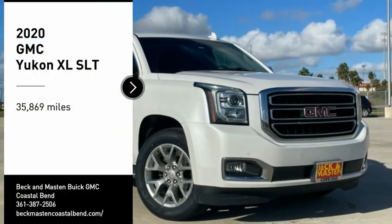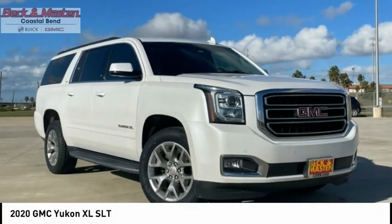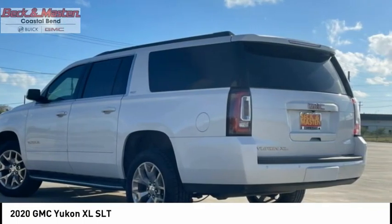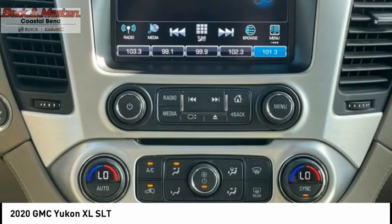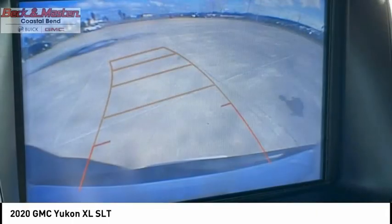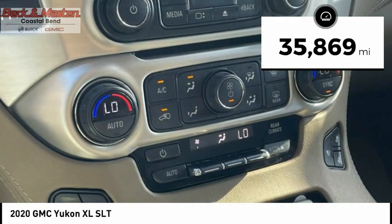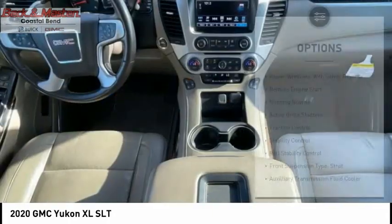You are going to love the 2020 Yukon XL. GMC Yukon XL is a great choice for families who need a full-size SUV with maximum seating. The looks don't hurt either. This vehicle has less than 40,000 miles. Here are some of this vehicle's great options.